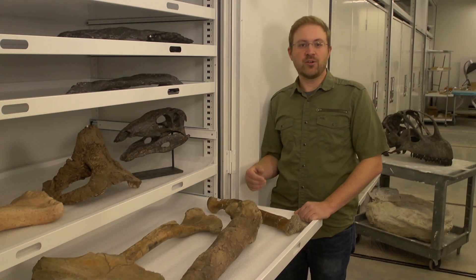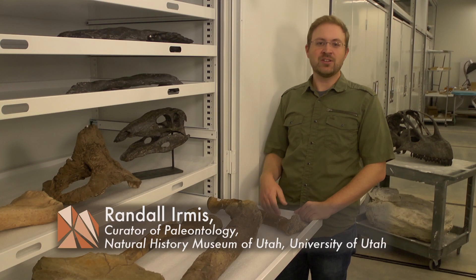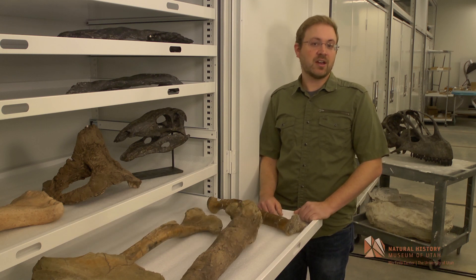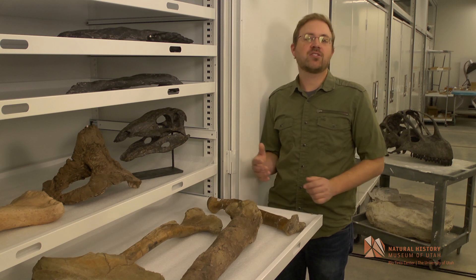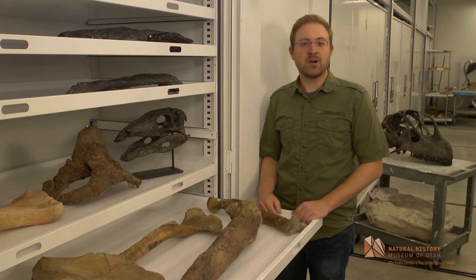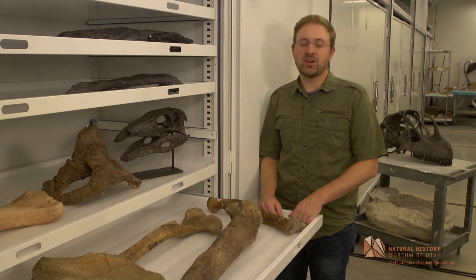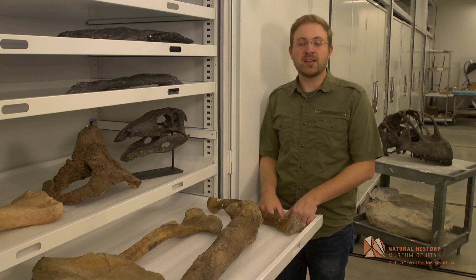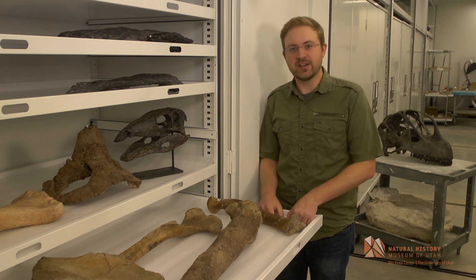It turns out the oldest Tyrannosaurid is most closely related to the youngest Tyrannosaurid. That was an exciting finding because it demonstrated that most of the branches of the Tyrannosaurid family tree must have existed by about 80 million years ago. So there's a huge diversity of Tyrannosaur species waiting to be found out there that we don't yet know about.